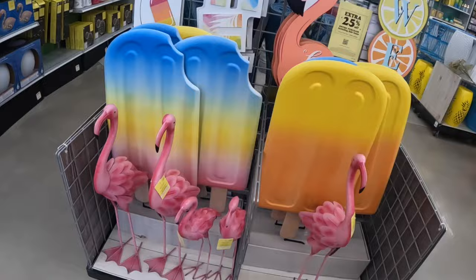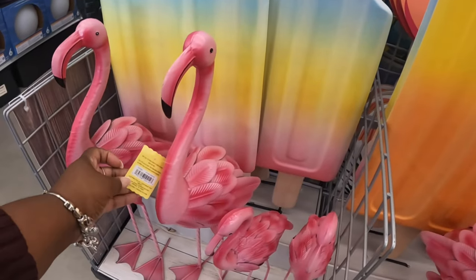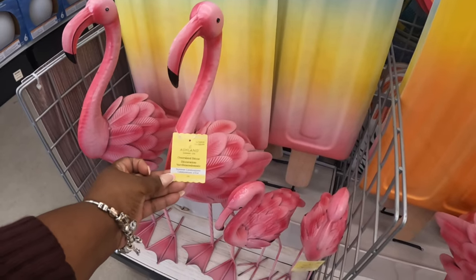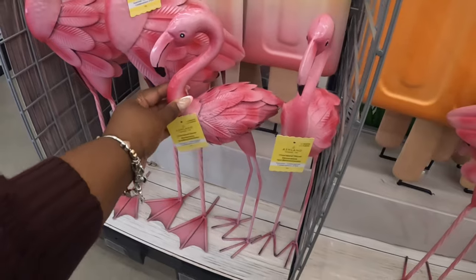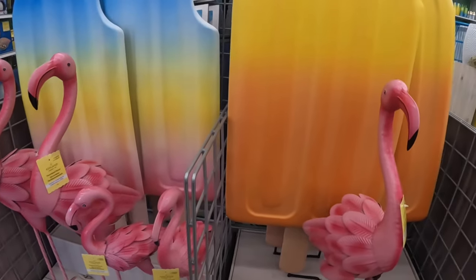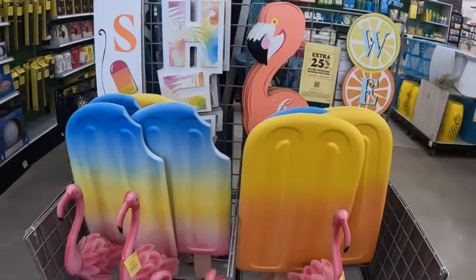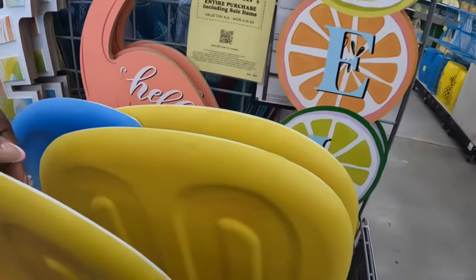They have the flamingos — these are $50 and the smaller ones are $40. And look at these cute popsicle sticks, one of them is a bit off, and then they have the whole one, the cute yard stake — these are $50.